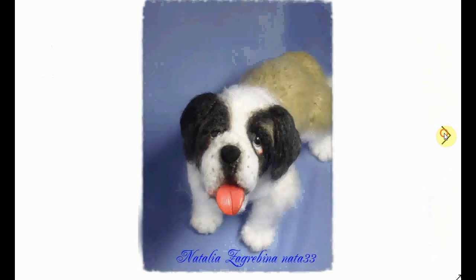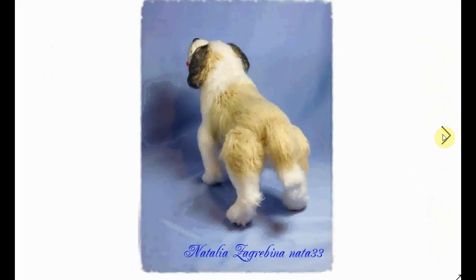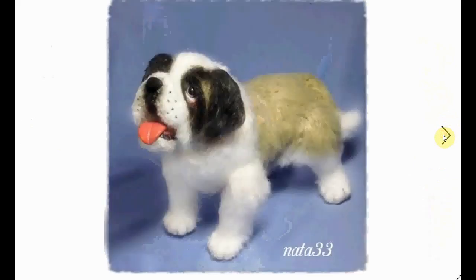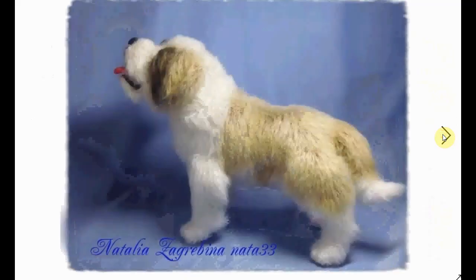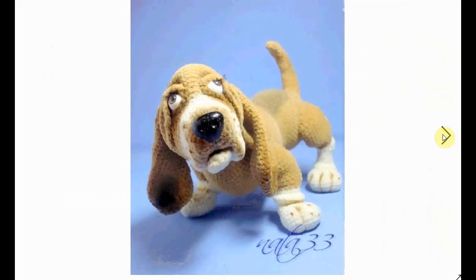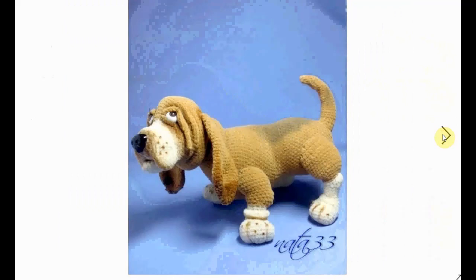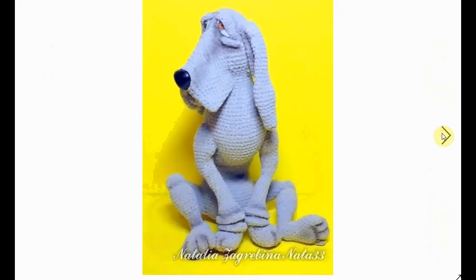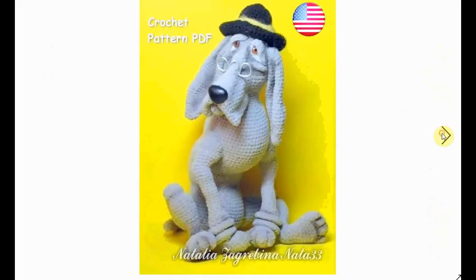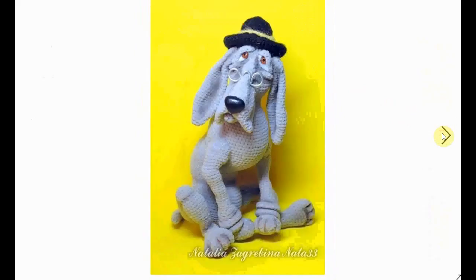Here's a little St. Bernard, I think — my dog breed knowledge is as bad as my flower breed knowledge! That is very cute, very cute. It would be a very special gift for someone should you be inclined to make it. Absolutely gorgeous — a little bit more cute and cartoonish, with a little hat and glasses. Very cute.